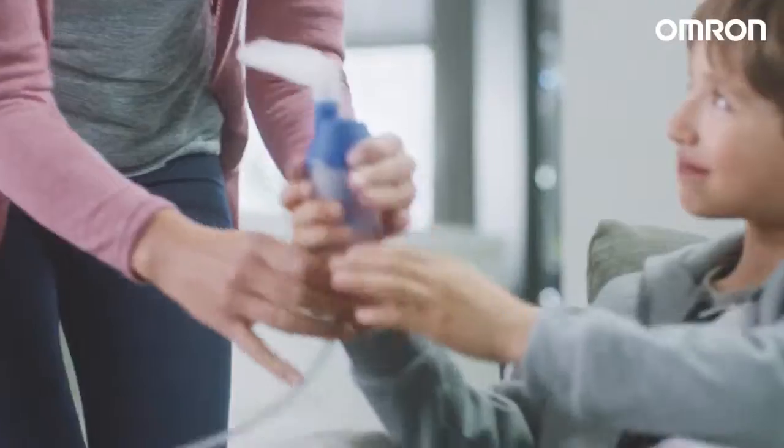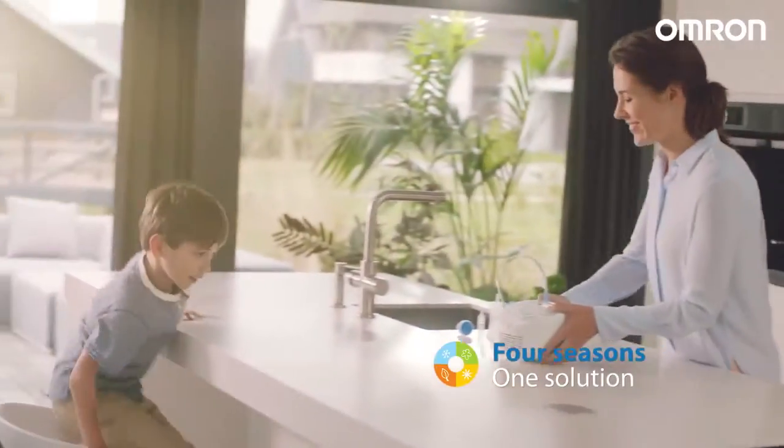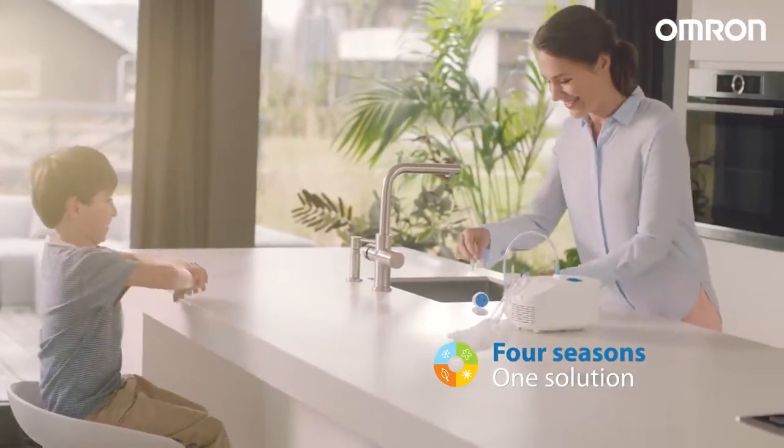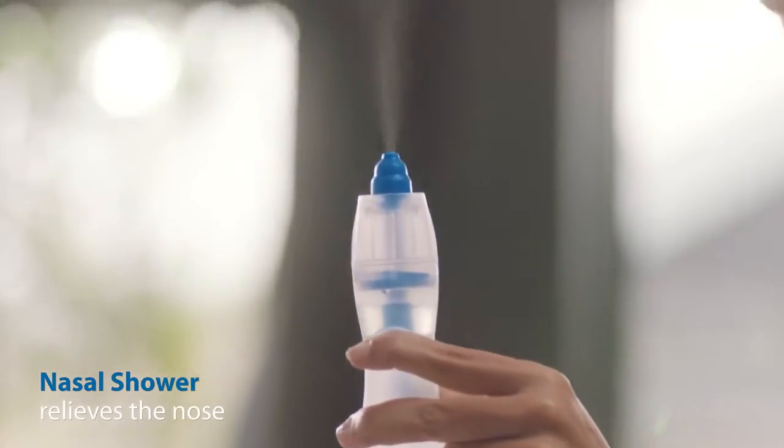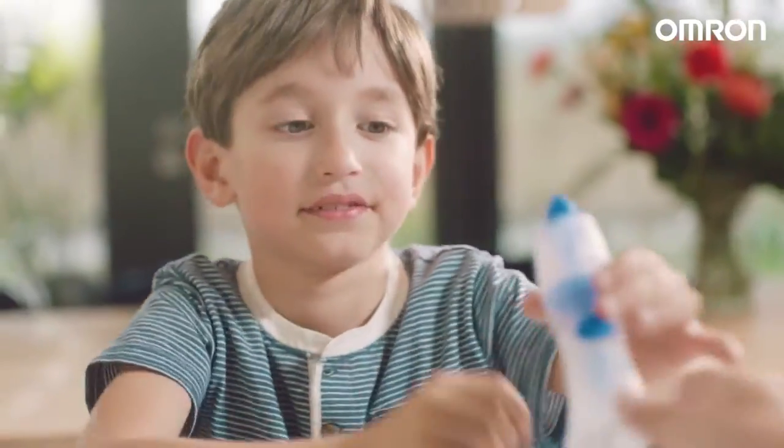As soon as he starts coughing, I use the nebuliser and see that it helps almost immediately. And in spring, when he has a runny or blocked nose or suffers from hay fever or other allergies, I use the nasal shower to clean and unblock his nose.